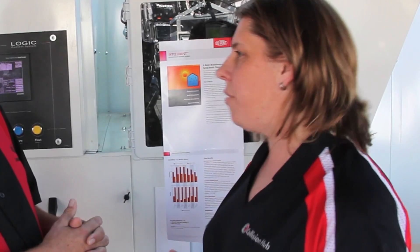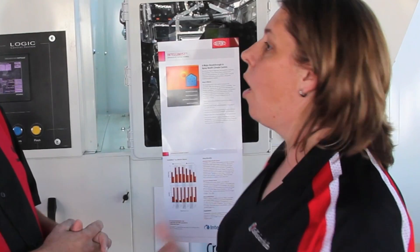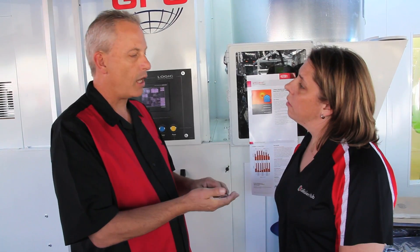What are some problems that a painter or a shop might be experiencing if they are having humidity issues with their waterborne application? Drying too fast, appearance issues, rough appearance, blotchiness, poor blendability, things like that, and high temperatures and low humidity.